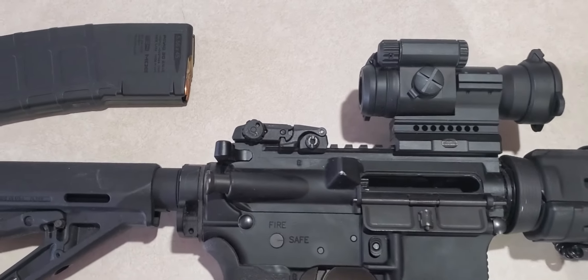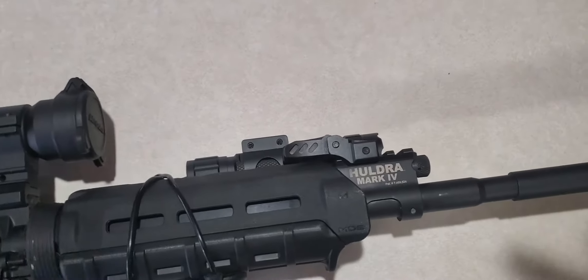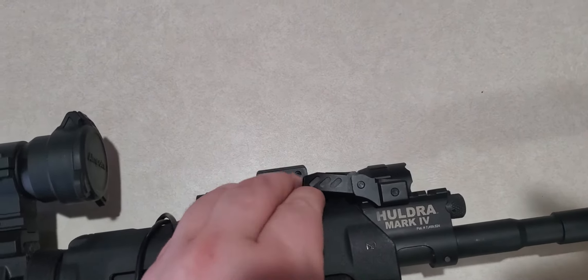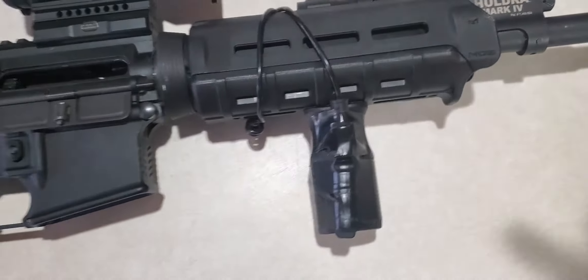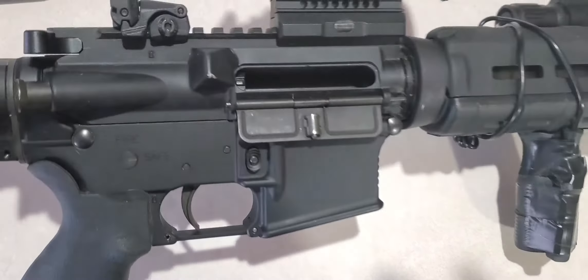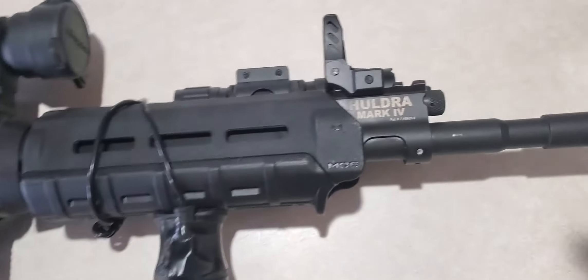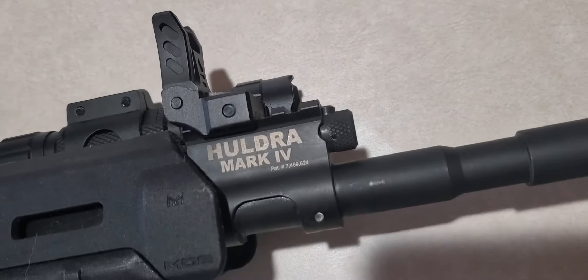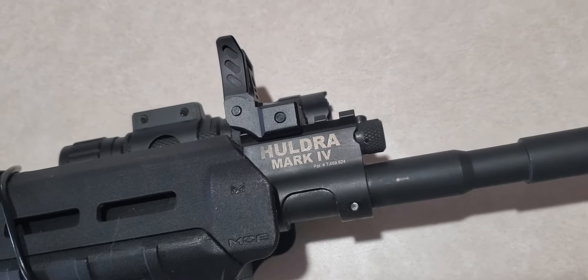Right now we're running a Magpul flip-up backup sight along with a cheapo metal front sight that flips up, because this is obviously on the gas port. This rifle is not a direct gas impingement. This one is actually a short stroke piston which runs a lot cleaner, and we've got a selector there and you can turn the gas system off, put it on low — have it for a suppressor — or full gas.